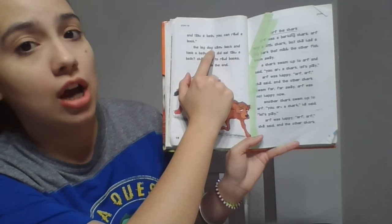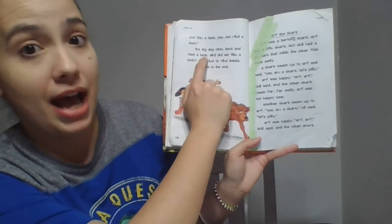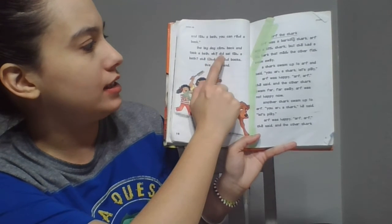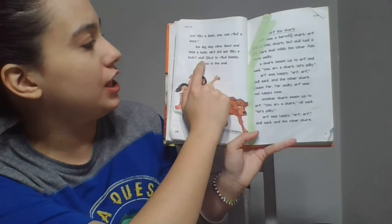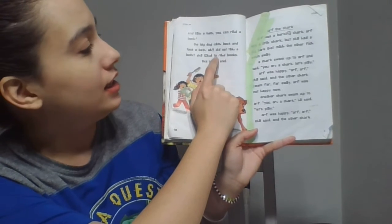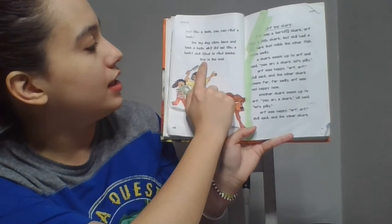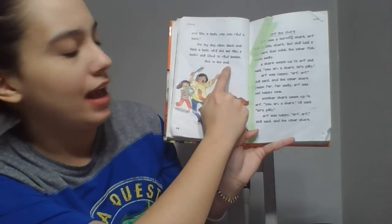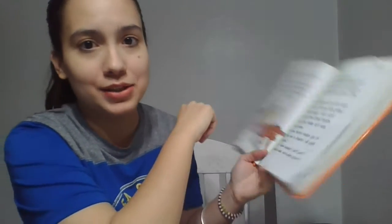The big dog came back and took a bath. Why did Sal take a bath? She liked to read books. This is the end. So did Sal like reading books? Get ready. Yes. Right, boys? Sal liked reading books.